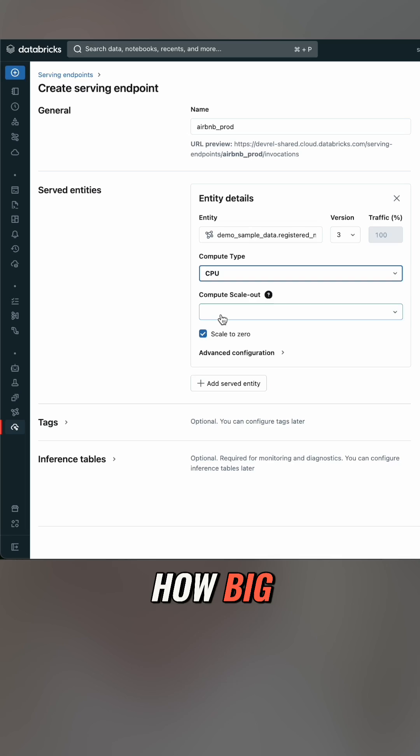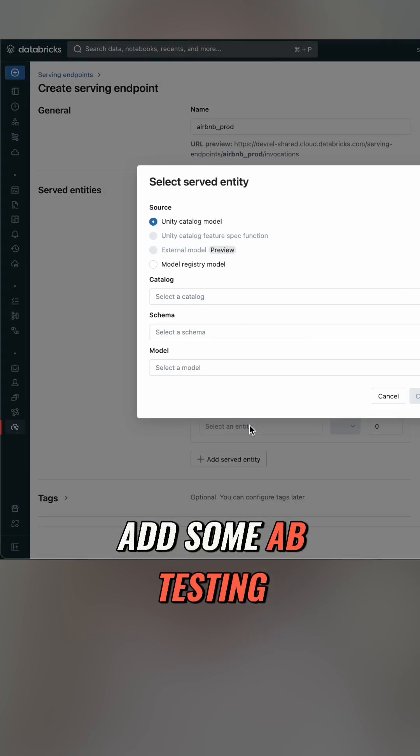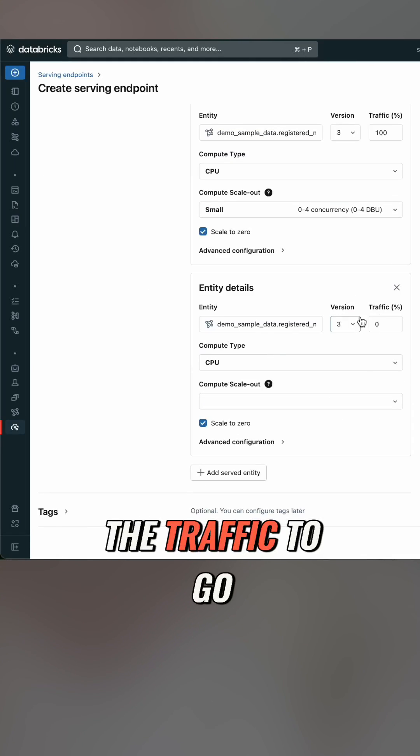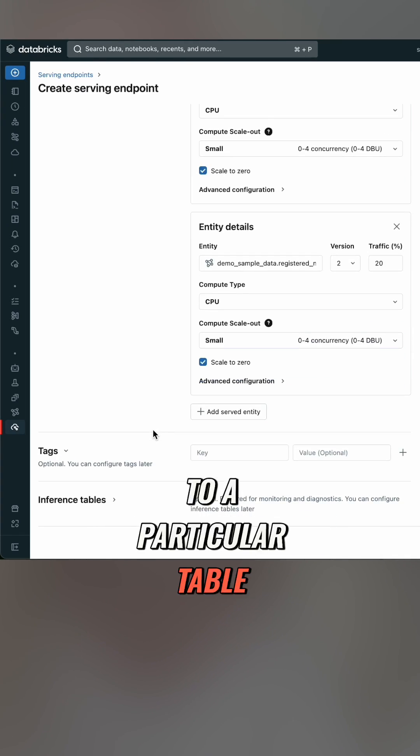I can modify the compute type — how big or small I want it to go. If I want, this is where I can add some A/B testing, add another model, and set the percent of where I want the traffic to go. Finally, we have some options for tagging and saving the inference to a particular table.